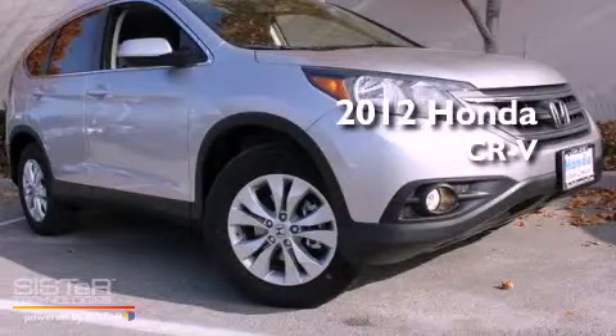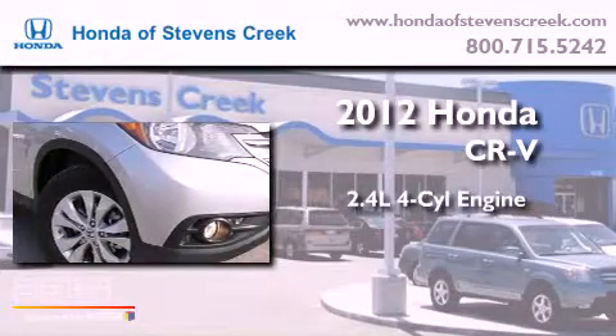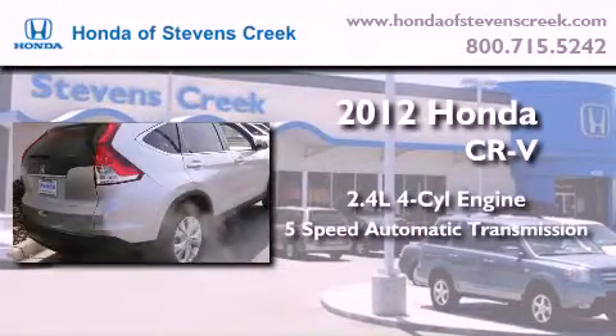This is a brand new 2012 Honda CR-V. It features a 2.4-liter 4-cylinder engine and a 5-speed automatic transmission.